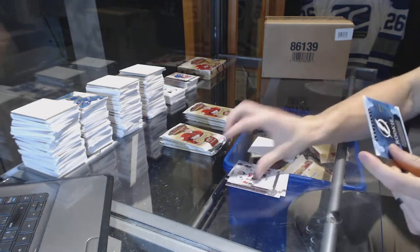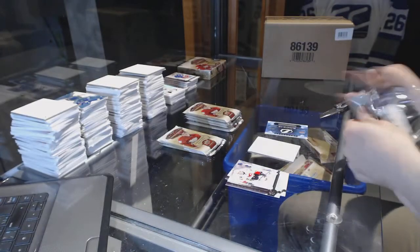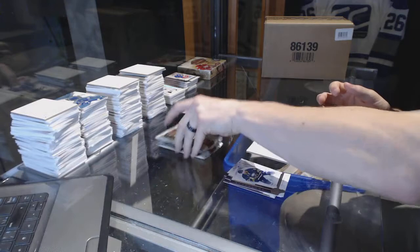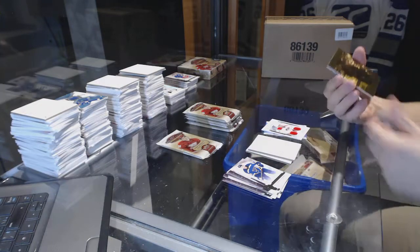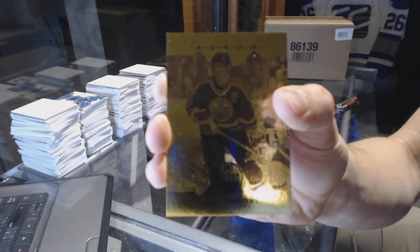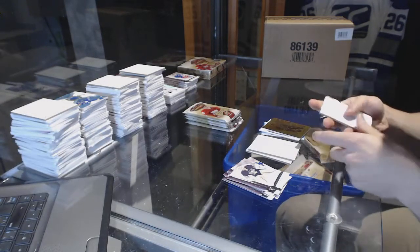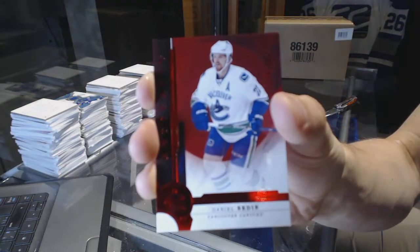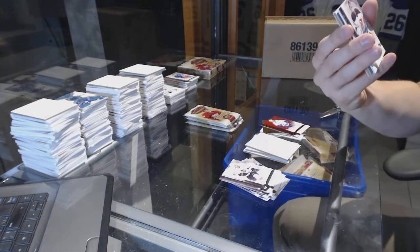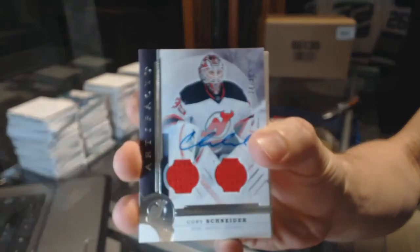We've got a rookie redemption for the Tampa Bay Lightning. Rookie Dual Jersey number 399, Trevor Carrick. We've got an Aurum of Wayne Gretzky. We've got a Ruby number 299, Daniel Sedin. Dual Jersey and Autograph number 24 of 49, Corey Schneider.